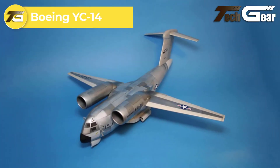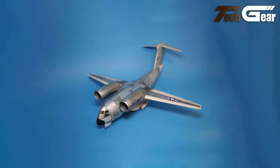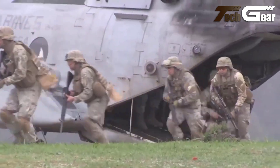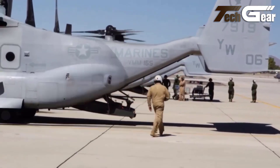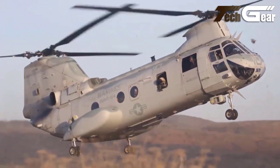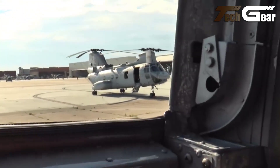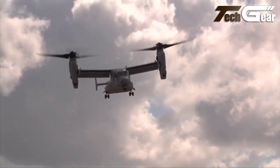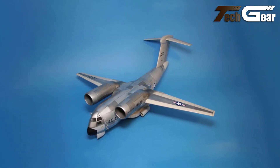Boeing YC-14. The Boeing YC-14 is a remarkable twin-jet STOL military transport aircraft designed to meet the needs of tactical operations. Developed during the 1970s under the Advanced Medium STOL Transport program, it features innovative technologies including upper surface blowing for enhanced lift during takeoff and landing. This system allows the YC-14 to operate from short, semi-prepared airstrips, significantly outperforming traditional transport aircraft like the C-130. The supercritical airfoil design offers low drag during cruise, making it suitable for both high-speed and low-speed flight, while its spacious cargo hold can accommodate various payloads. Despite its advanced design, the YC-14 remains a testament to Boeing's commitment to operational versatility and efficiency. Although it never entered full production, its innovative features laid the groundwork for future military transport aircraft.